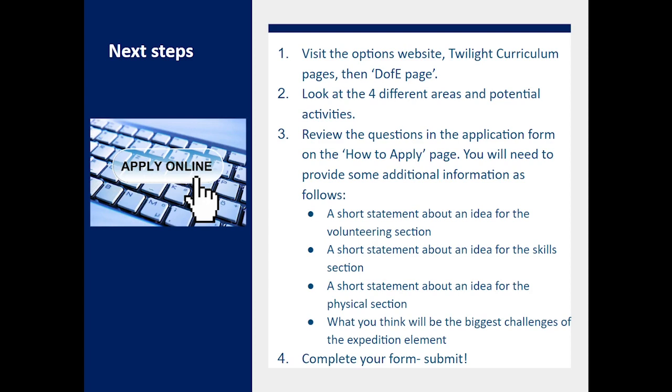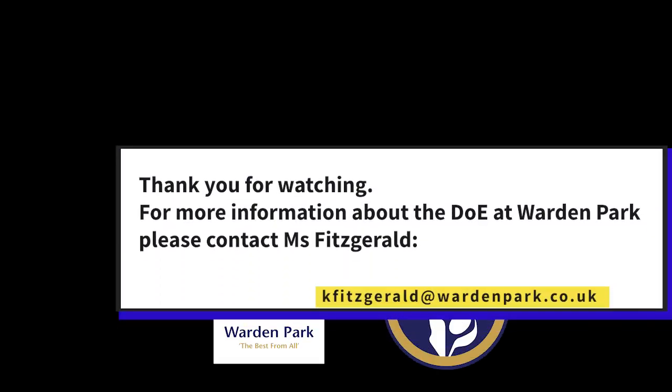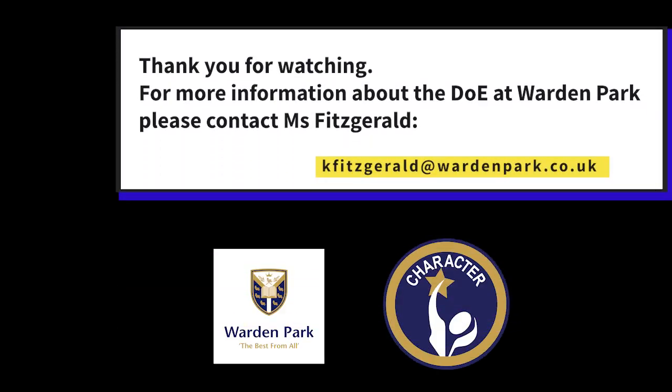So what to do next? Visit the options website and the Twilight curriculum pages and look at the four potential areas. You do need to have an idea about what you will do before you apply, as you'll be asked to write about your ideas in your application — a short statement about an idea for volunteering, skills and physical, as well as a reflection on how you think you'll cope with the expedition. Draft them in a Google Doc before putting them into your application form, then go ahead and submit. I look forward to working with as many of you as possible on the D of E — it's a great program and I encourage you to apply. Thank you for listening.